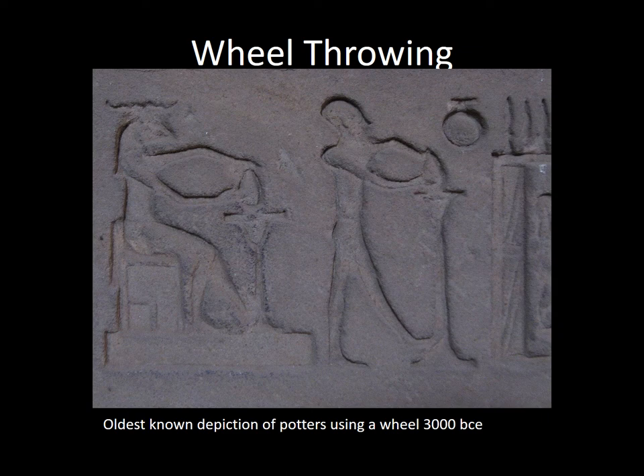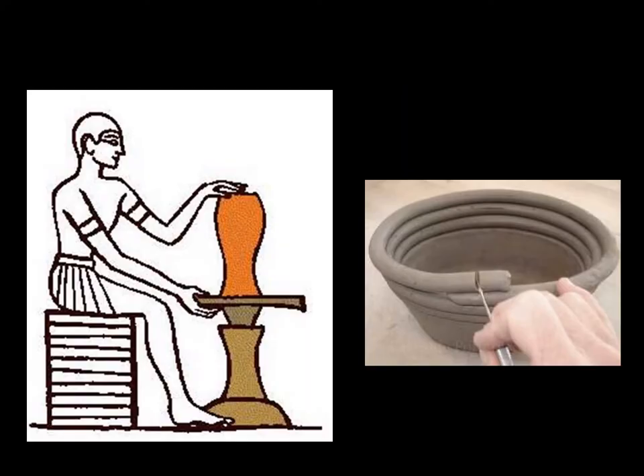The potter's wheel has existed for much longer than almost anything. The oldest known depiction of potters using a wheel is from 3000 BCE. These ancient wheels were very different from modern ones, not only because they didn't use electricity. The earliest pottery wheels were simply round tables that could be turned to allow the potter to more easily use coil building techniques to form pots.